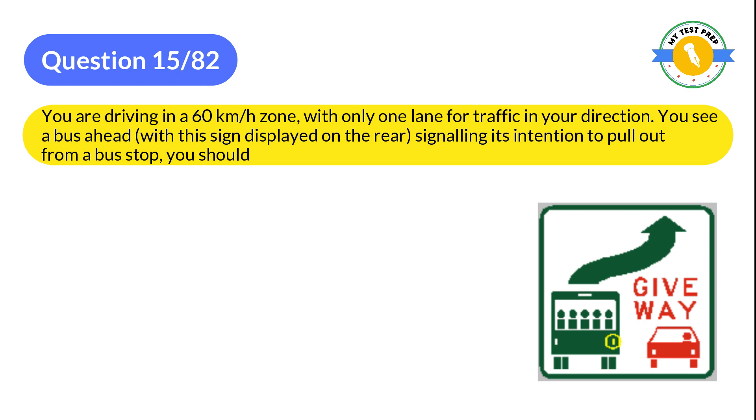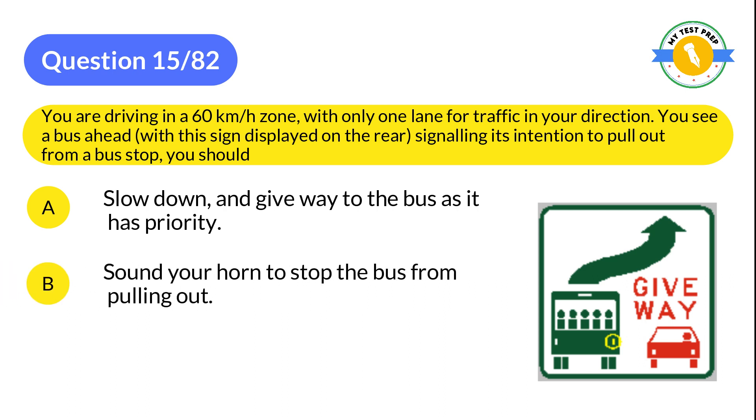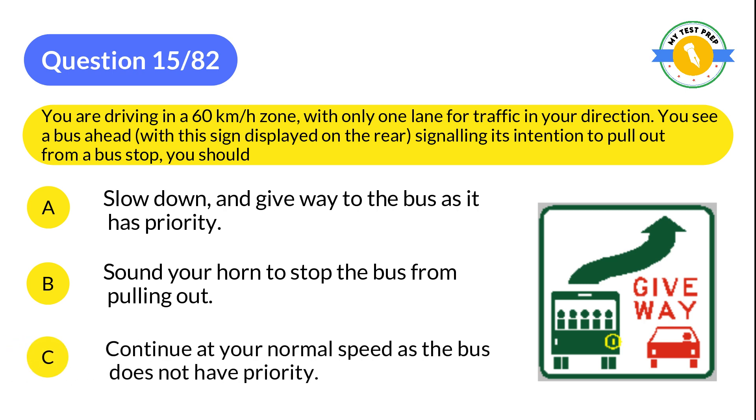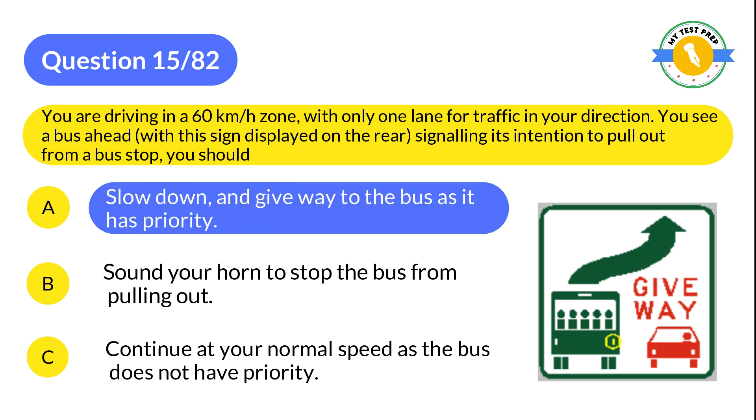Question 15: You are driving in a 60 km/h zone with only one lane for traffic in your direction. You see a bus ahead with a sign displayed on the rear signaling its intention to pull out from a bus stop. You should: A: Slow down and give way to the bus as it has priority. B: Sound your horn to stop the bus from pulling out. C: Continue at your normal speed as the bus does not have priority. The correct answer is A: Slow down and give way to the bus as it has priority.